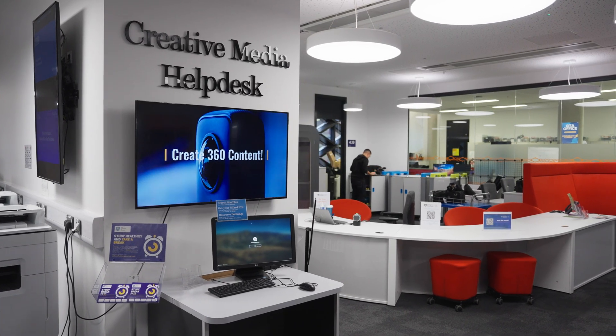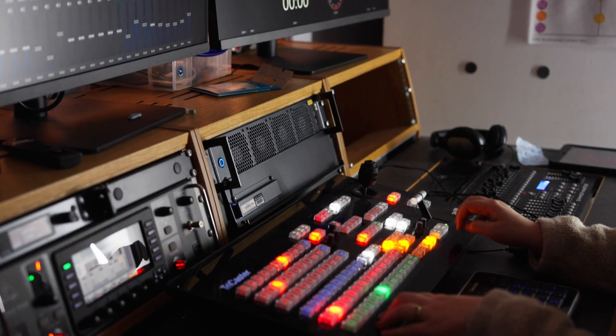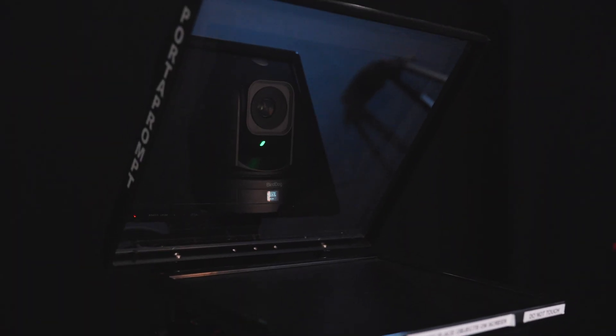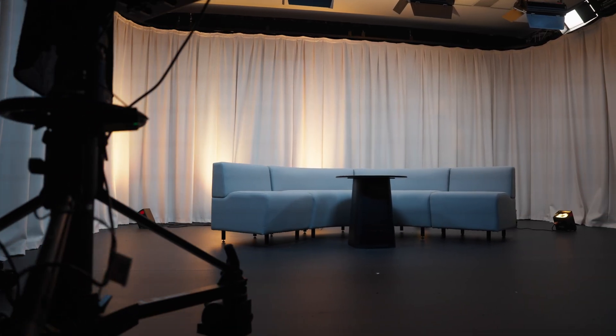We are currently at the Creative Media Hub situated on the fourth floor of the Diamond, and it enables students to borrow creative media equipment for free. There are also bookable rooms available for students to create and edit digital projects, including TV studios, recording and radio booths, as well as editing suites.